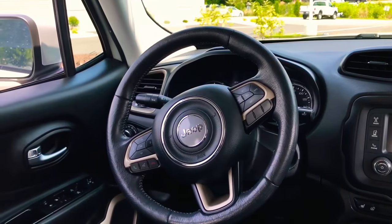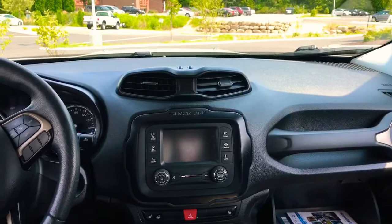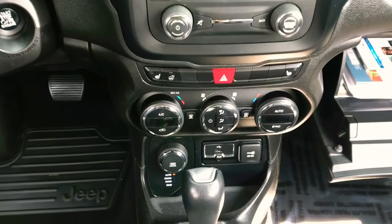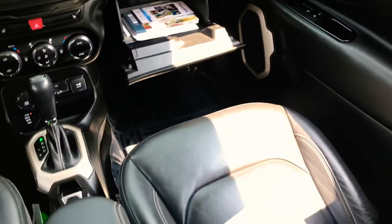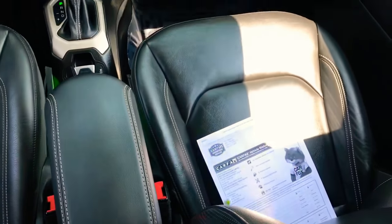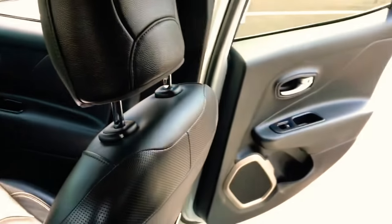Here's your driver's cockpit, and it's got a nice big center stack. I think it probably has navigation — a lot of Limiteds do. There's all your controls for four-wheel drive. Got the full owner's manual package. Here's your leather seats up front — you can see they're in really excellent condition. This is a nice-looking compact SUV.